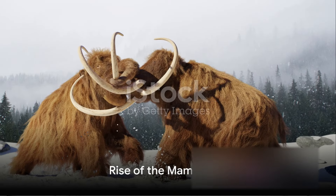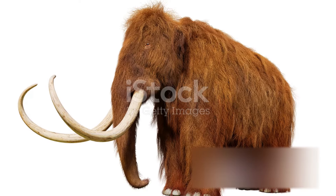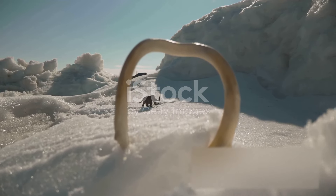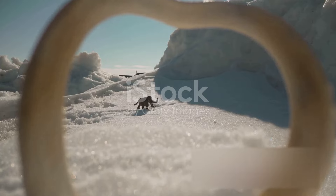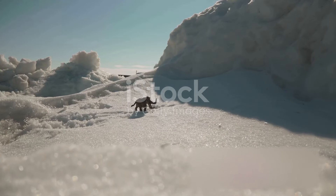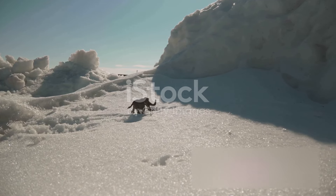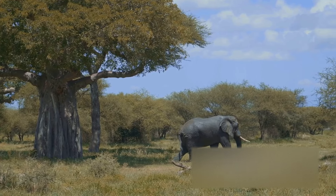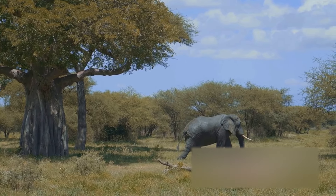To understand the story of the woolly mammoths, we must travel back in time around five million years. Picture a world vastly different from our own, where our mammoth protagonists are just beginning to evolve. Their tale is one of adaptation and survival, etched into the fabric of their very being. The first mammoths were not the woolly behemoths we recognize today. They were smaller, less furry, and their tusks were not as pronounced.